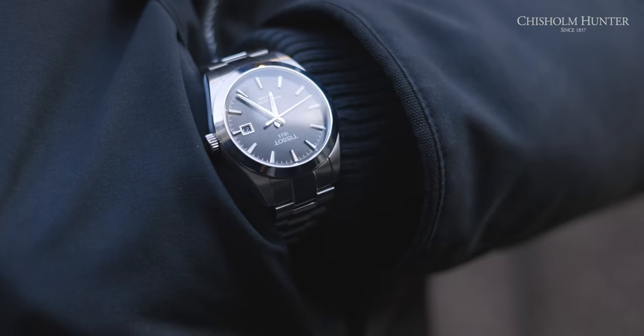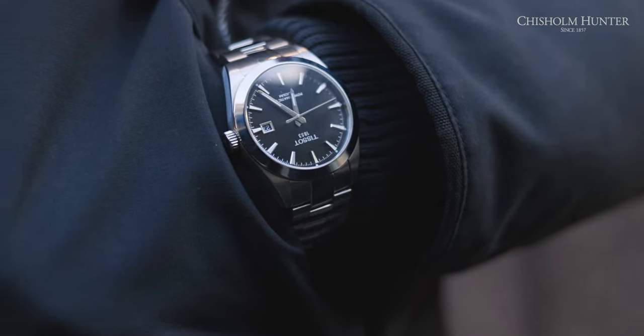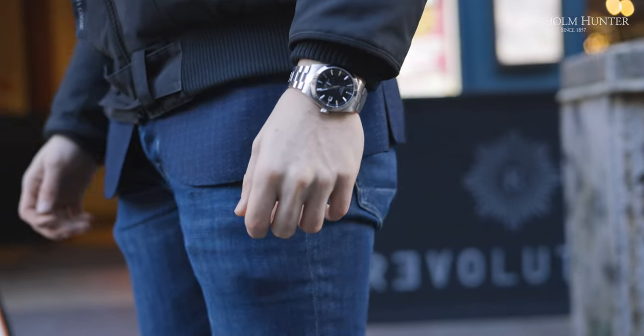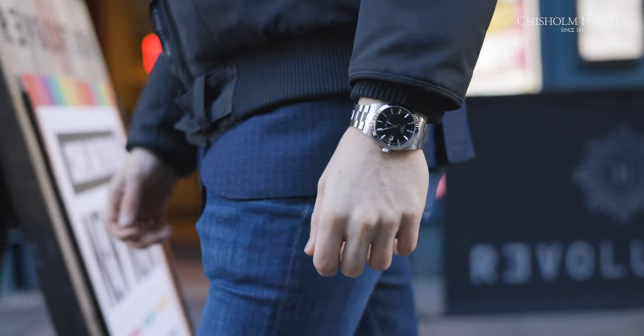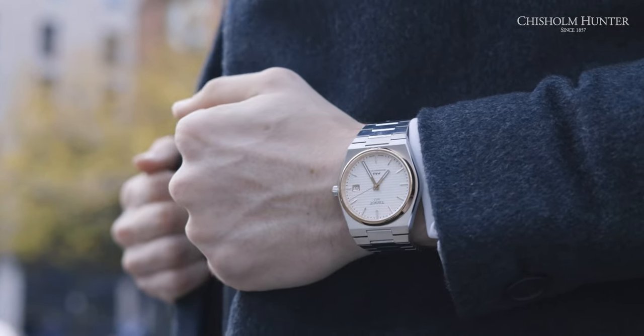We were talking about the weight — the PRX is almost 30 grams lighter than the Gentleman. There are a couple of reasons for this: the Gentleman is obviously thicker, meaning more metal on the case; its lugs are bigger, so that's more metal again; and its strap is thicker. But I need to say that heavier doesn't necessarily mean better.